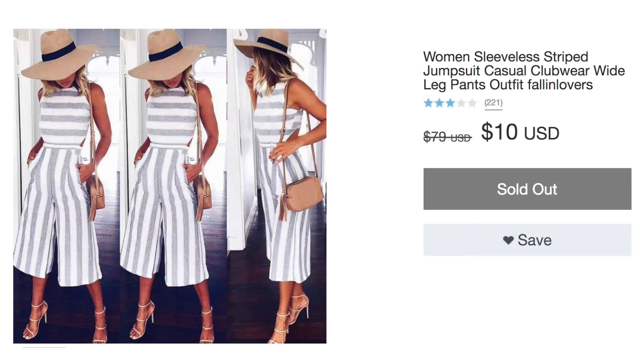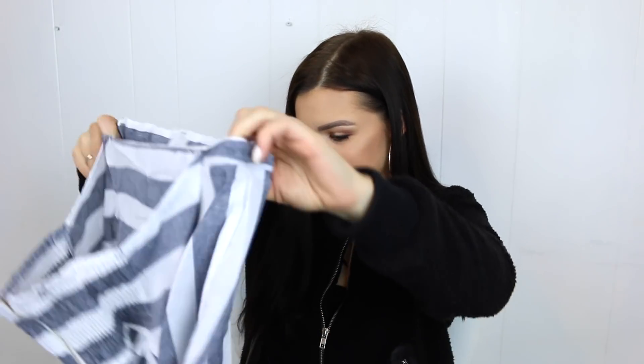Next package — this is another thing I really hope works out. This is another jumpsuit: Women's Sleeveless Striped Jumpsuits Casual Club Wear Wide Leg Pant Outfit Fallen Lovers. What the hell is fallen lovers? I got a size small in this. I usually am a size small in general, so if any of this is too small or too big, just to give you guys a reference. I'm very scared to unfold this right now — it really doesn't feel that bad so far. It feels pretty nice. It looks like the print that I ordered. Oh my god, this could be nice — look at how cute that is. On the model it's like cropped, but she looks tall, so it's probably going to fit normal on me. I am very excited to try this on. This looks just like the picture.